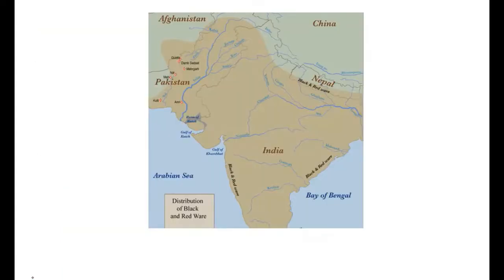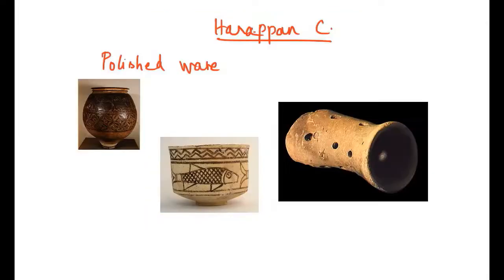In the Gangetic plain, after black and red ware came the Painted Grey Ware culture. In the Harappan civilization, we also see polished pottery with rough surfaces — both polished and unpolished types existed. Harappan pottery had a red surface and was well-fired.